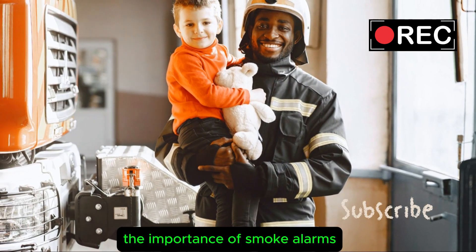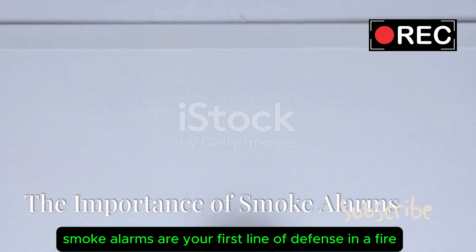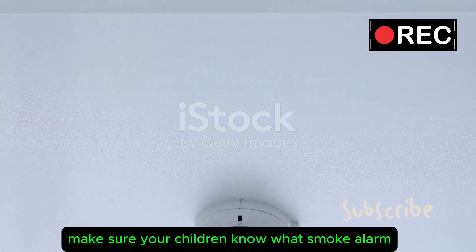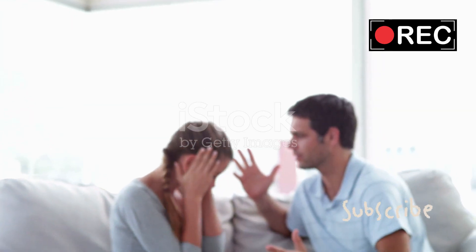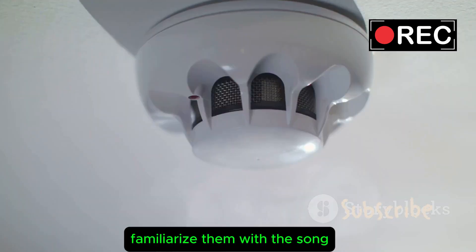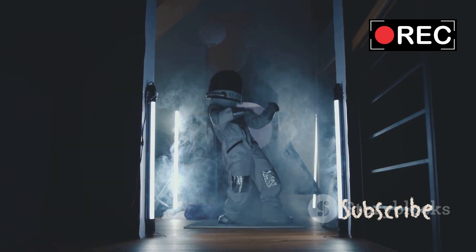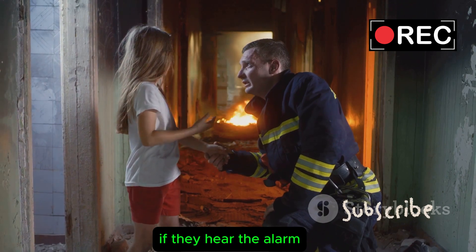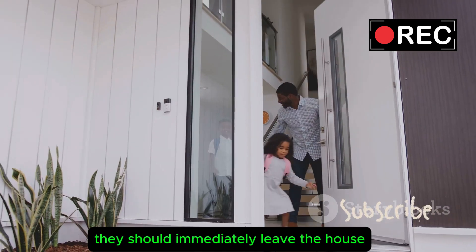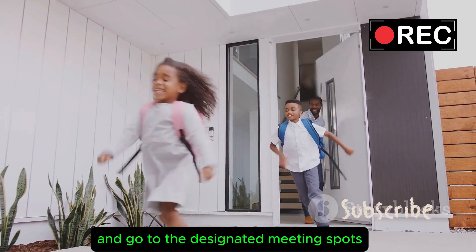The Importance of Smoke Alarms. Smoke alarms are your first line of defense in a fire. Make sure your children know what smoke alarms sound like. Familiarize them with the sound so they can recognize it in an emergency. If they hear the alarm, they should immediately leave the house and go to the designated meeting spot.